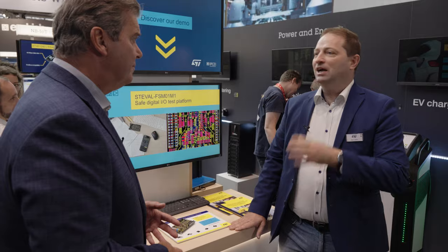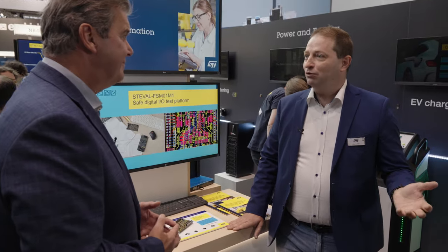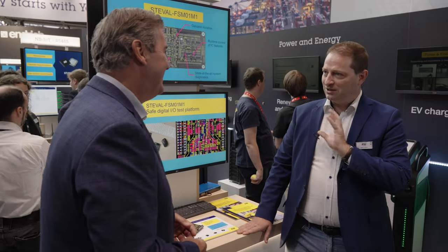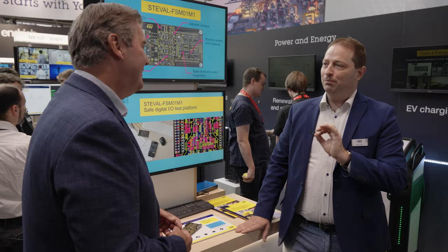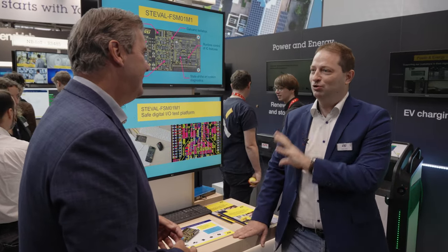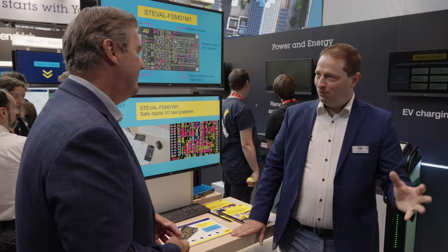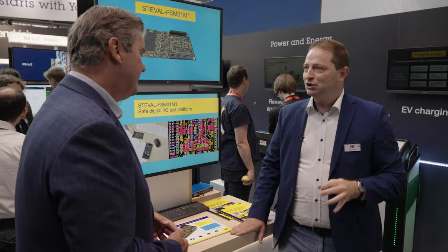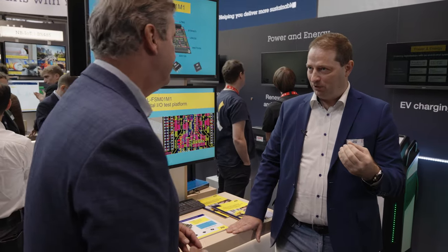If you meet someone who tells you their electronics cannot burn or cannot fail, just run away from it — it's not true. Everything goes wrong at some point. But with safe automation and safe electronics, the point is that you fail in a defined way. You need to fail without damaging anyone or hurting anyone. That's why, especially in these applications, we talk about increased voltage tolerance — and this is how you recognize safe products.